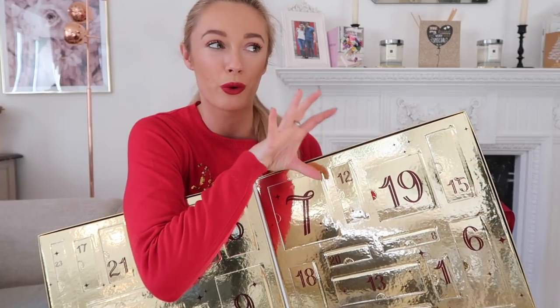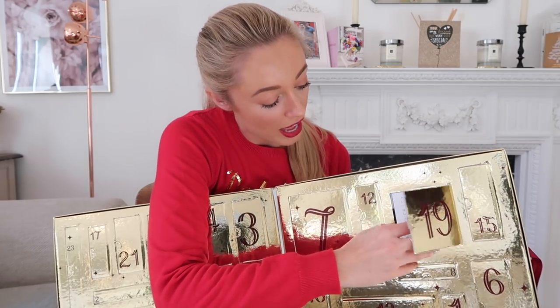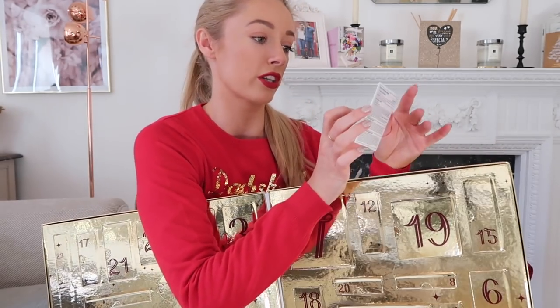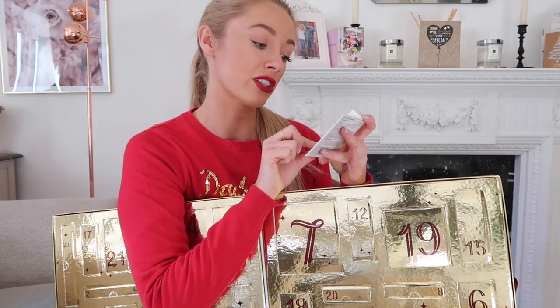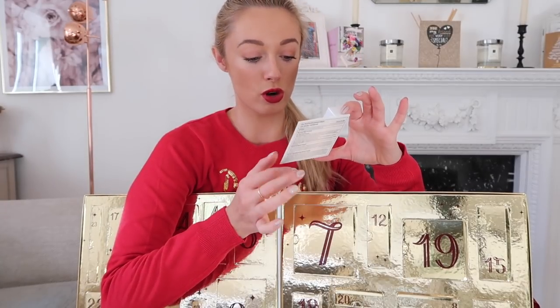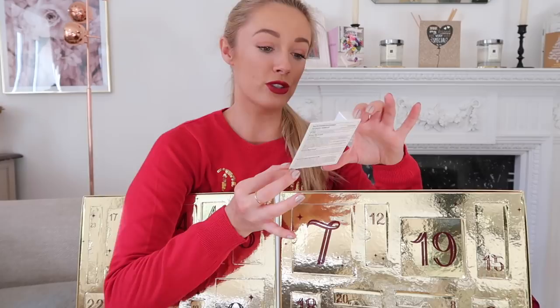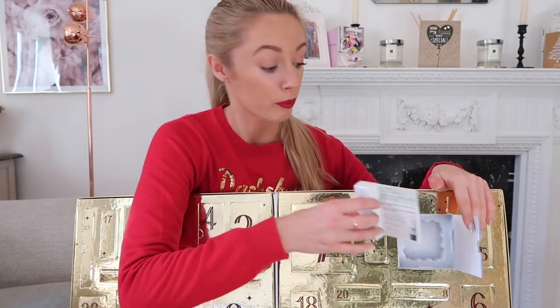I like that these are proper doors — not the ones where you have to pierce the material — so you could actually reuse this. Inside number 19 is from Cover FX, and it looks like it could almost be full size. This is a mattifying primer with anti-acne treatment containing 1% salicylic acid, which helps prevent and heal blemishes. It mattifies instantly and reduces oil — I like the sound of that. Little primers are great for holiday makeup bags.